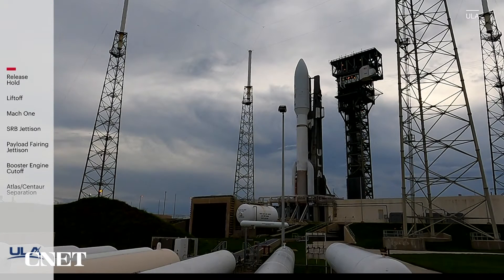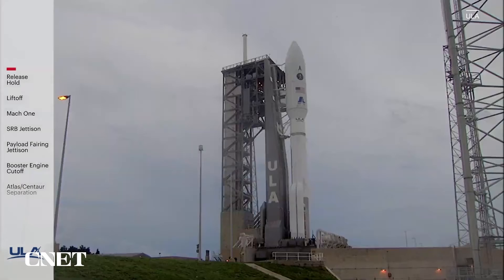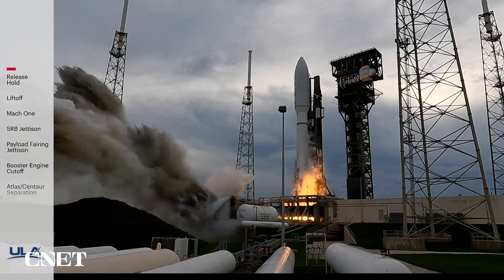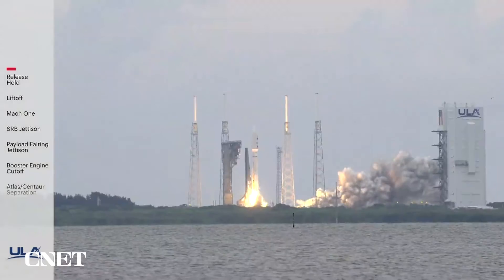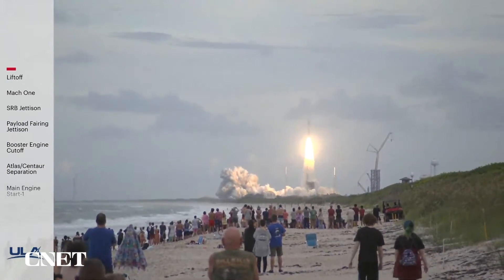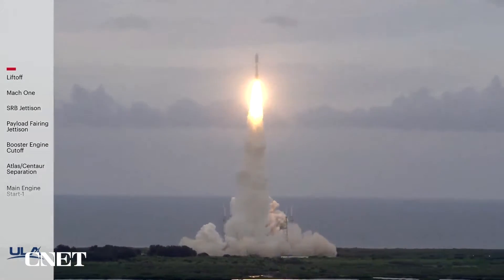T-minus 10, 9, 8, 7, 6, 5, 4, 3, 2, 1. We have engine ignition and liftoff of the United Launch Alliance Atlas V rocket carrying USSF-12 for the United States Space Force.